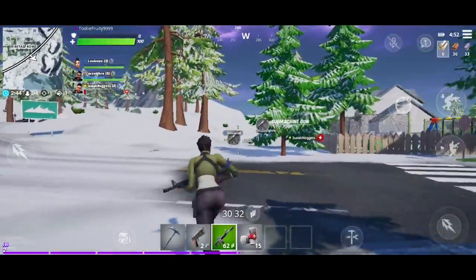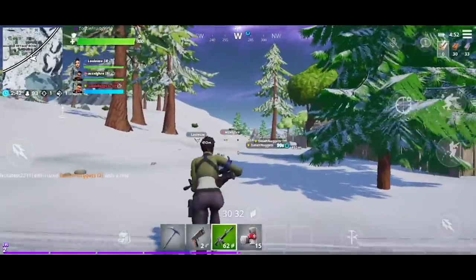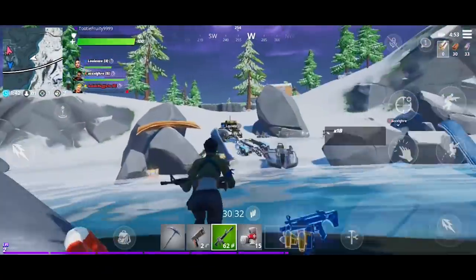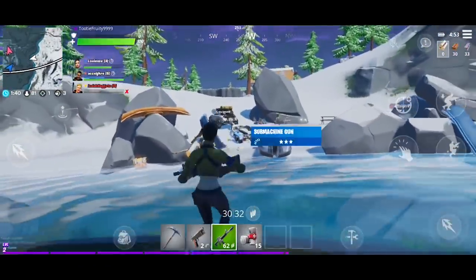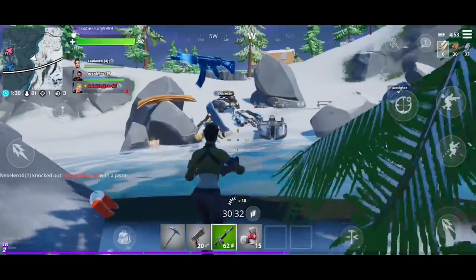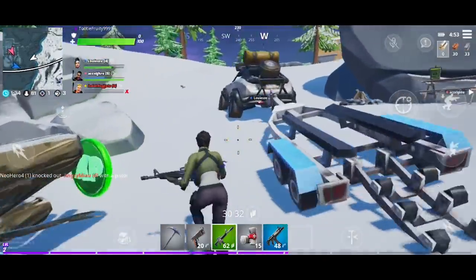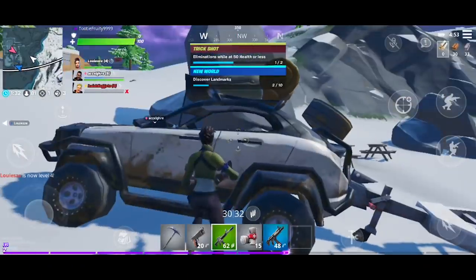Ooh, what are those things over there? Are those the people I have to go get? Okay, let's go get them. New Landmark Rapids Rest. Oh, what is this? There was something back here. Should I pick this up? A submachine gun. Yeah. That would be awesome if it was a submarine submachine gun. I got some XP. I don't know what that does.